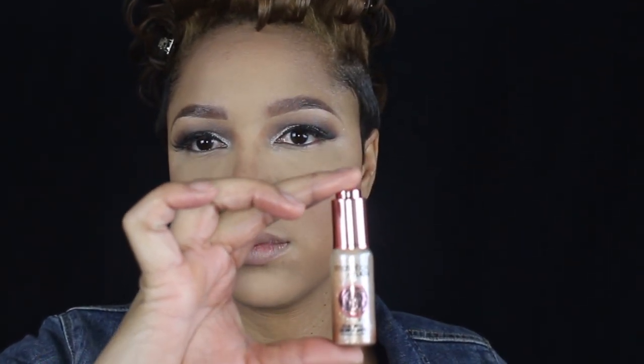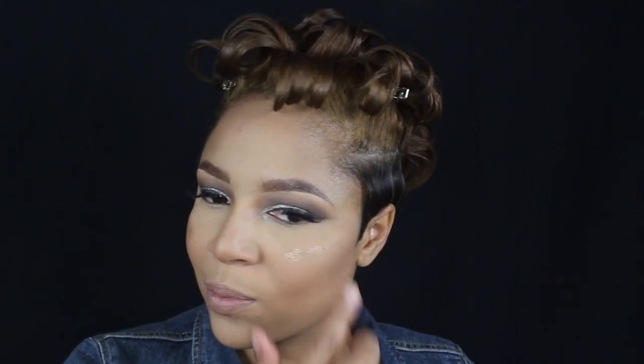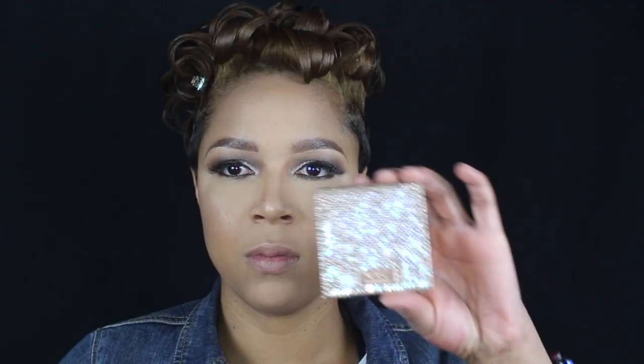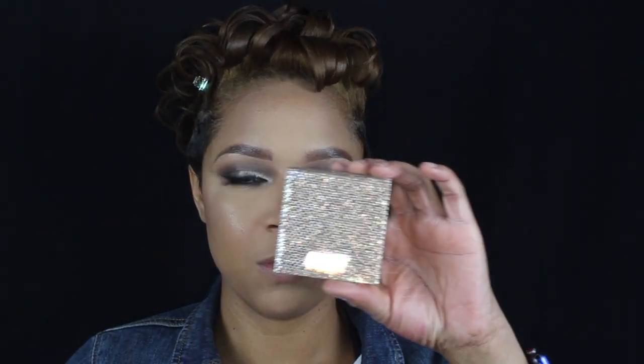For the first round of highlight, it's gonna be the Smashbox Bladder Combination Summer Drops in the color gold. I'm just gonna pat them on and blend them in with my beauty blender, adding more Fix Plus so I can get the full effect of this glow. Highlighter number two is the Dose of Colors Desi and Katie collab called Chasing the Sun.